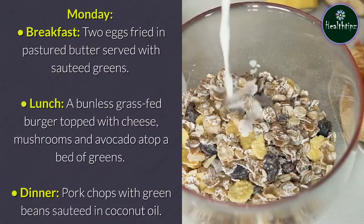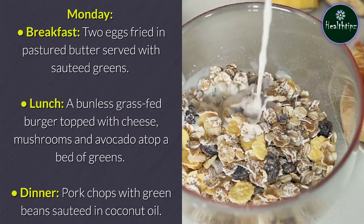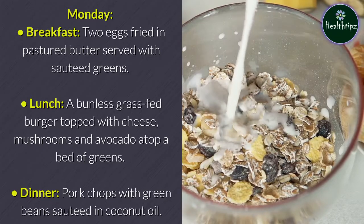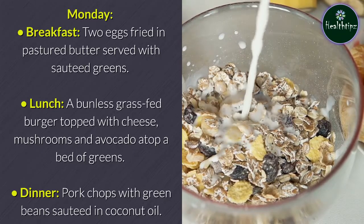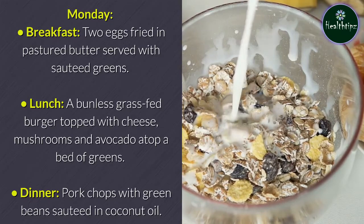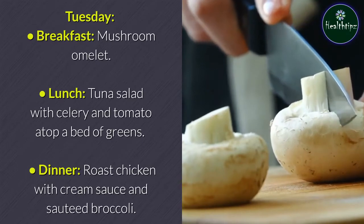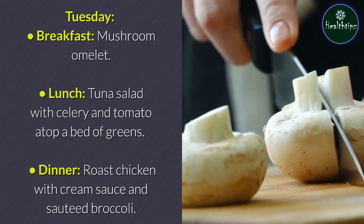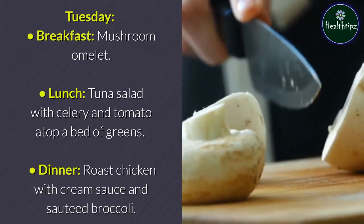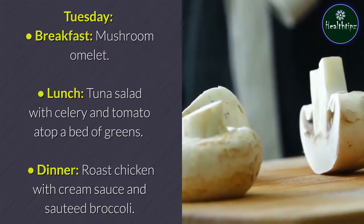Monday: Breakfast — two eggs fried in pastured butter served with sautéed greens. Lunch — a bunless grass-fed burger topped with cheese, mushrooms, and avocado atop a bed of greens. Dinner — pork chops with green beans sautéed in coconut oil. Tuesday: Breakfast — mushroom omelet. Lunch — tuna salad with celery and tomato atop a bed of greens. Dinner — roast chicken with cream sauce and sautéed broccoli.